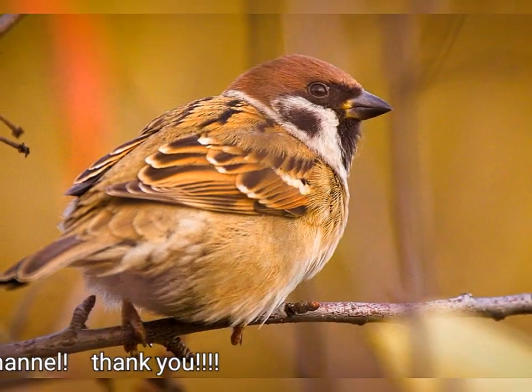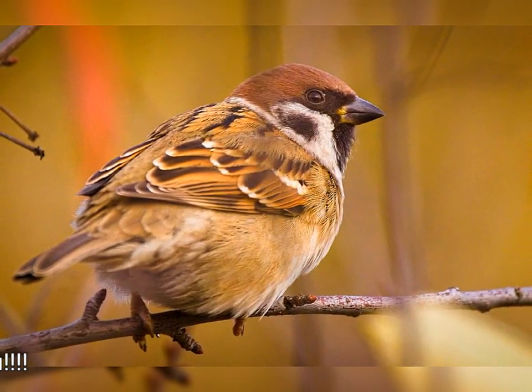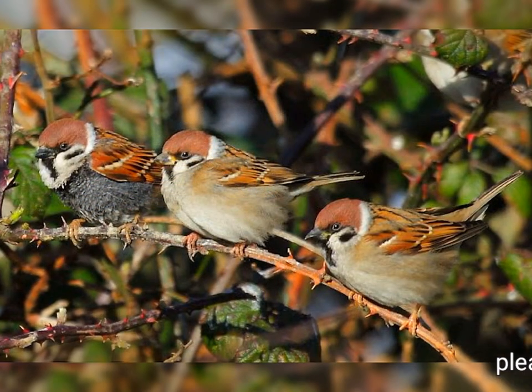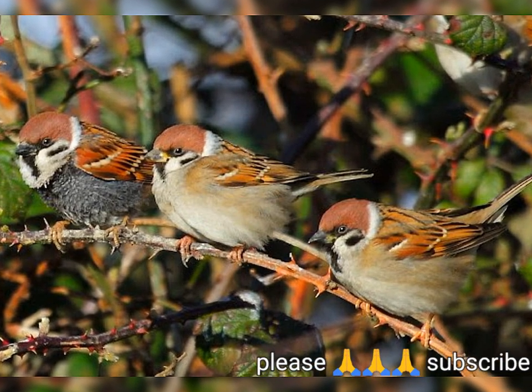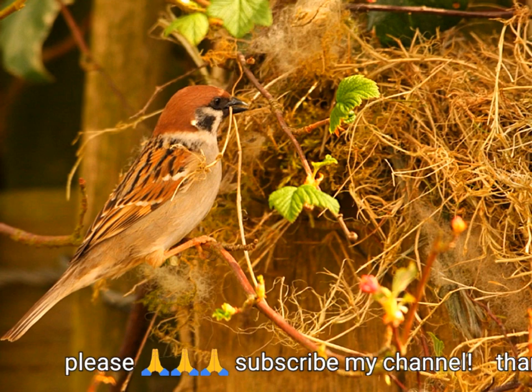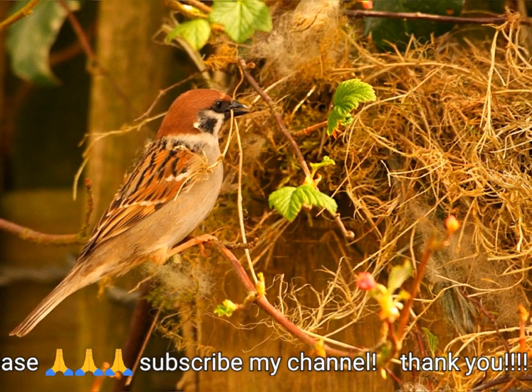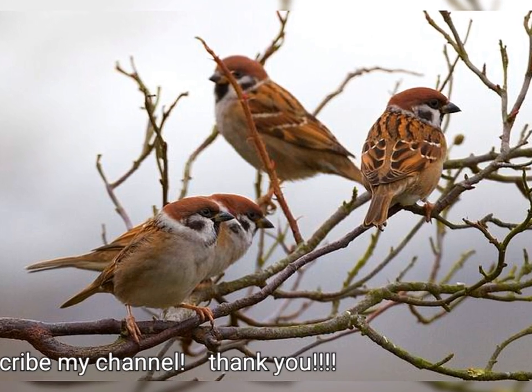This sparrow feeds mainly on seeds, but invertebrates are also consumed, particularly during the breeding season. As with other small birds, infection by parasites and diseases, and predation by birds of prey take their toll, and the typical lifespan is about two years.